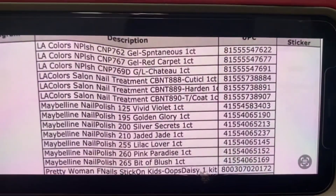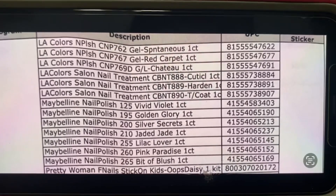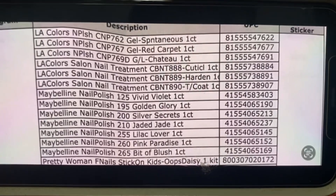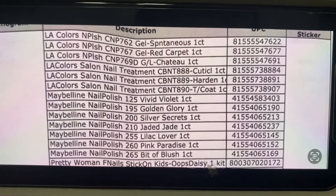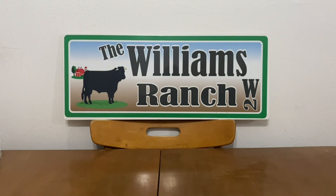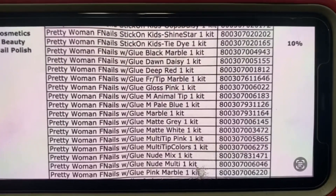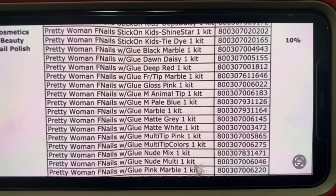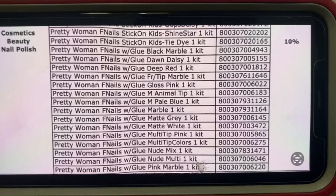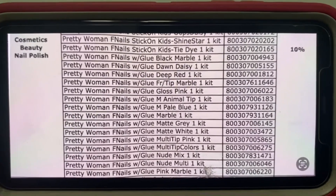We are still with cosmetics, beauty, and nail polish. In this category alone there are 146 clearance items. Part one has the first three slides; this video started on slide four, so go back and view part one for those. Lots of nails with glue, all at 10% off.